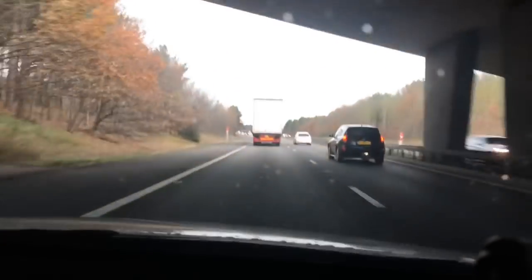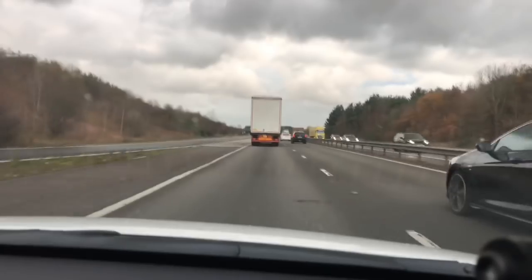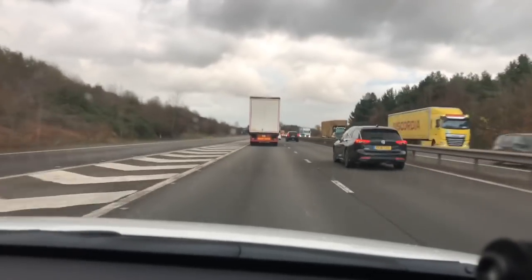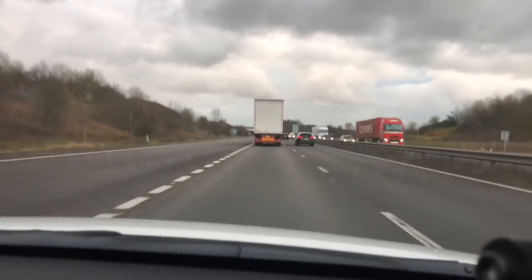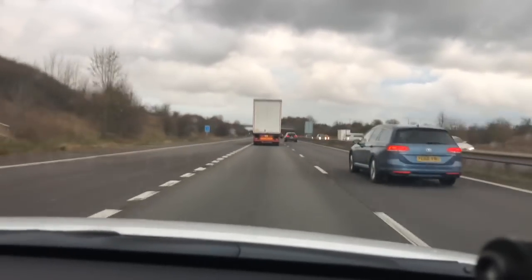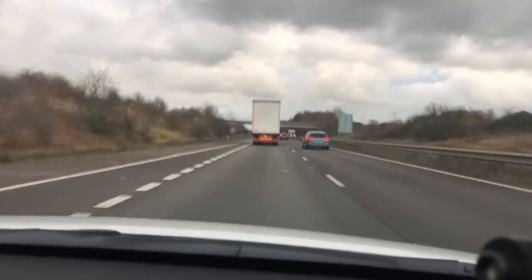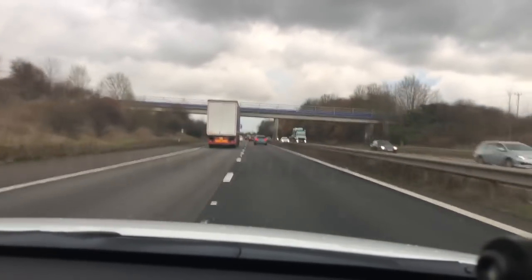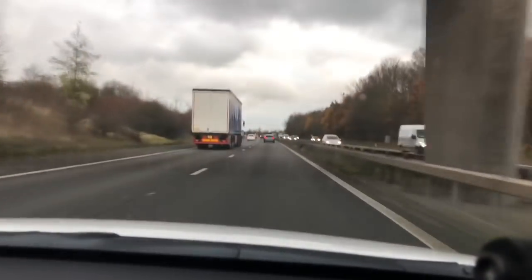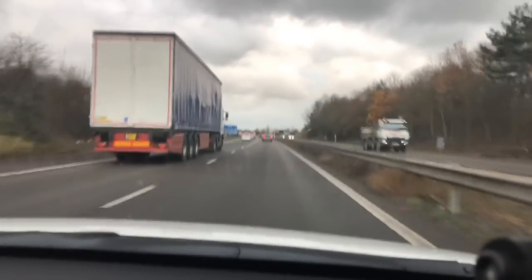Cruise control is good but you've got to watch for traffic suddenly moving out of the way. Also, if you change lane you've got to be prepared for it to pick up speed if you're set at a high speed. Here's an example: I'm doing 70 on cruise control but my actual speed is about 56. Moving into the right-hand lane — just feel it start to accelerate — and we are now at 70.